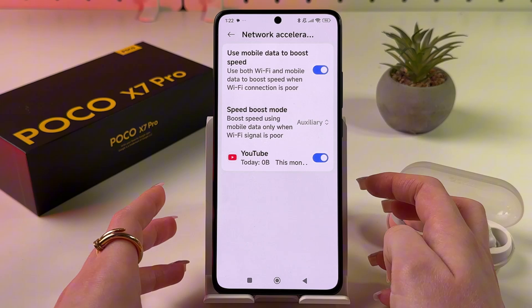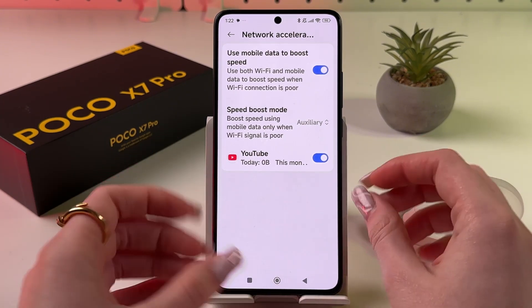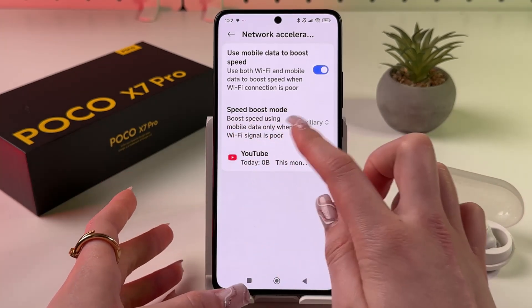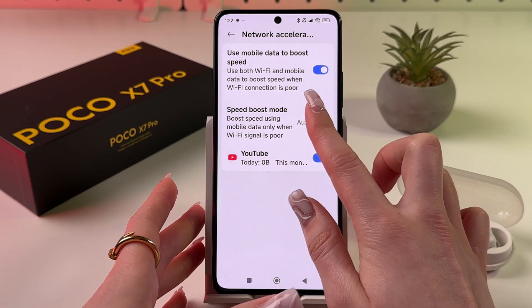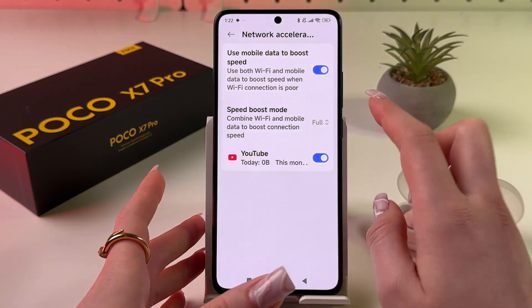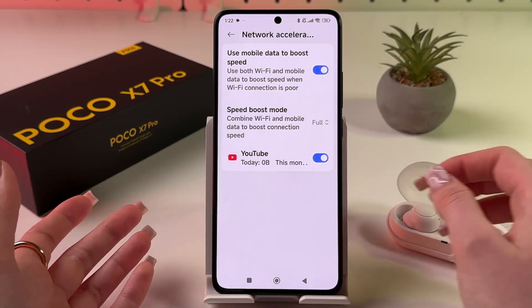For example, if your Wi-Fi connection is poor, you can use a mix of Wi-Fi and mobile data. Also make sure the Speed Boost Mode switch is set to Full. This will maximize your connection speed and improve overall internet performance.